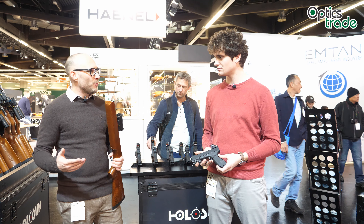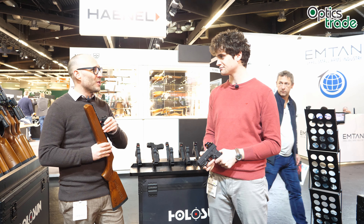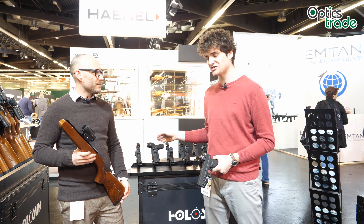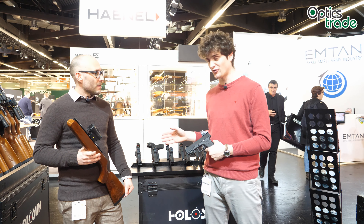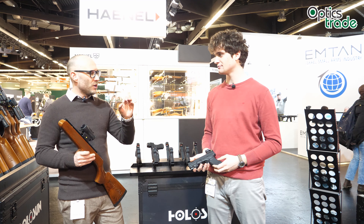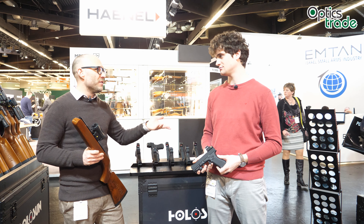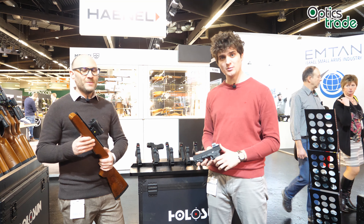It's good to see the constant development from Holosun — they produce so many new products, you can see they're really developing all the time with good ideas. Even the circle dot option is available for testing here at the stand. All the reticles they produce — circle dots, normal dots, and so on — will be available in green or gold in the future.